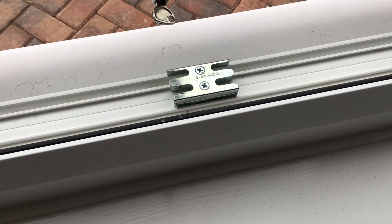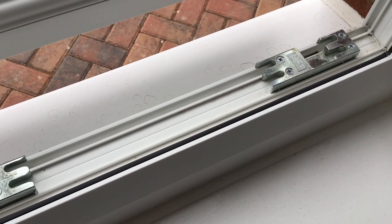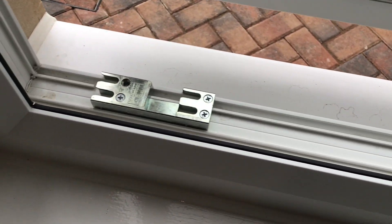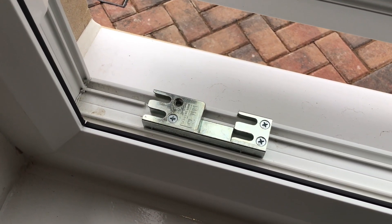The damage is because there's no restraint bar on the patio door. On this window, the plates for catching the handles and locks have a screw missing.